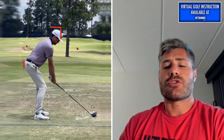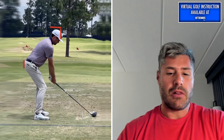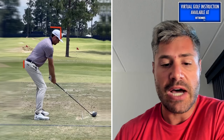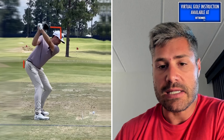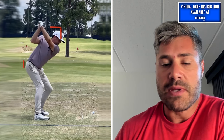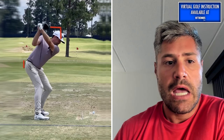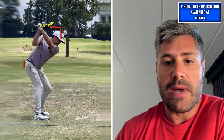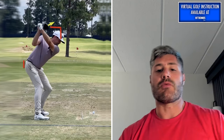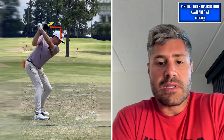One thing we talked about at address was his grip was on the neutral side, maybe even a little weak. So him having a lot of wrist set with that extension in his lead wrist is going to get his face a little bit more on the open side. He does have a long backswing, so we start to lose sight of that face. But you can see it's not looking as up at the sky as some of the players we've analyzed — so definitely a little bit more on the open side of the spectrum.